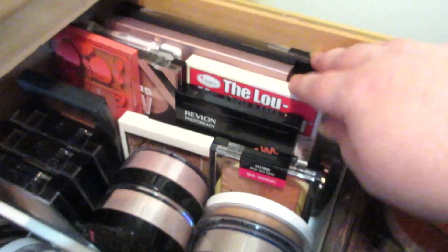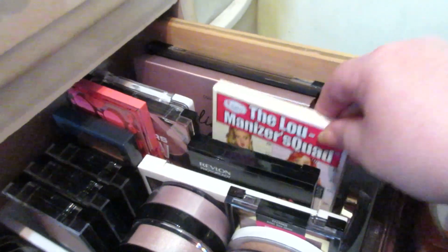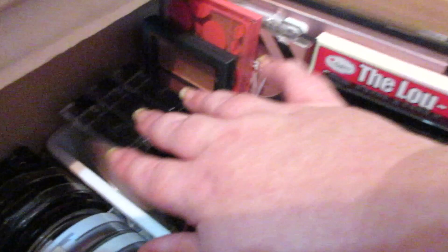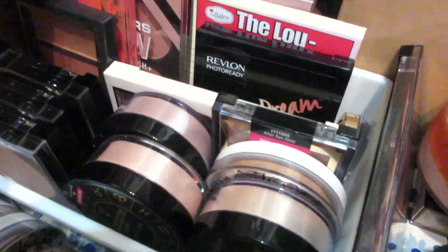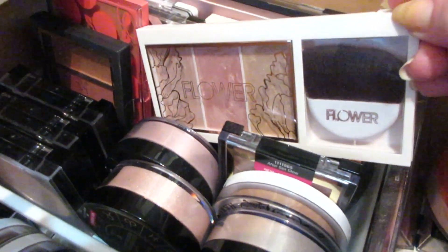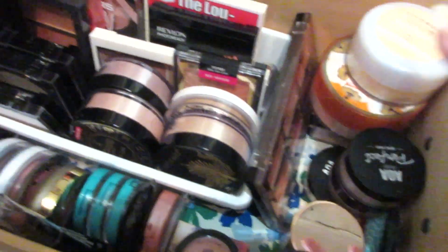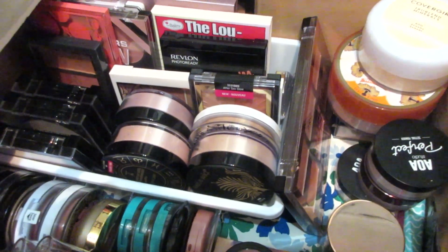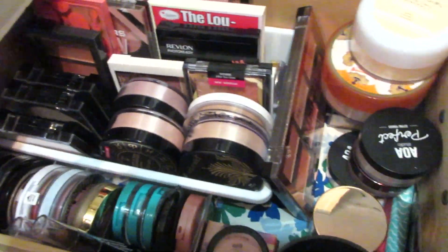I prefer palettes, so I have LA Colors, the Next Glow palette, Balm, some Revlon, LA Colors, Covergirl palettes, Broadway, and Bully Beauty. All these beautiful LA Colors palettes — so stunning. Wet and Wild loose highlighters — I love those. This Flower Beauty highlighting palette is gorgeous. I've downsized on blush because I realized I use a combination of a mauve, peachy, or coral shade, so I did a huge declutter on blushes.